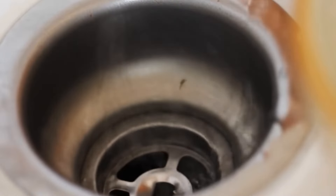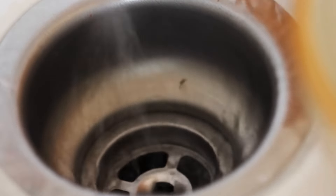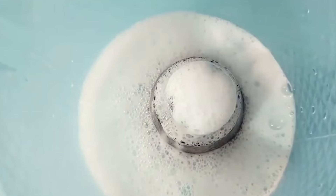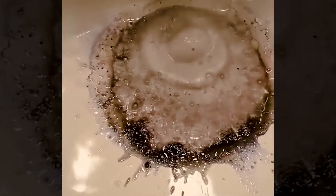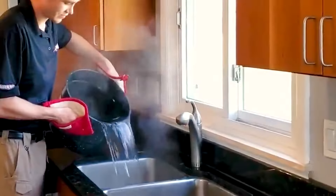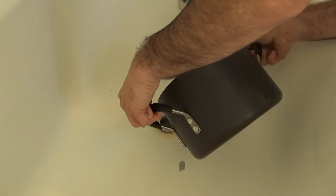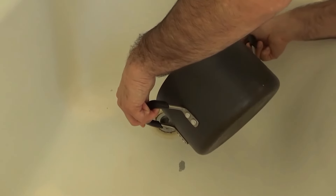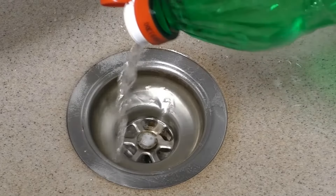Carefully pour the hydrogen peroxide and water mixture directly into the clogged drain, making sure it all goes down the drain and not around the sink area. This mixture can be left overnight. Cover the plug hole to contain the foaming action inside the drain. The next morning, flush the drain with a kettle of boiling water. The hot water helps carry away the dissolved debris and flushes away the hydrogen peroxide. Do this every night as a preventative measure.